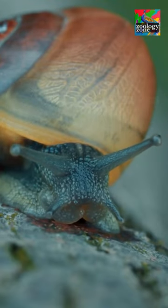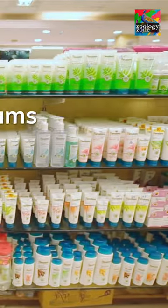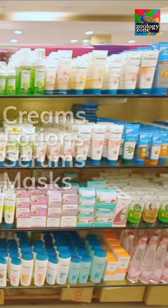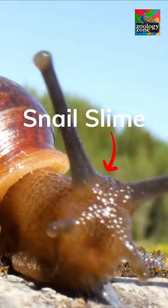Snails. Soft, slow, and also a secret tool of the beauty industry? From creams and lotions to serums and masks, it seems like more and more of them are including this one weird ingredient: snail slime.